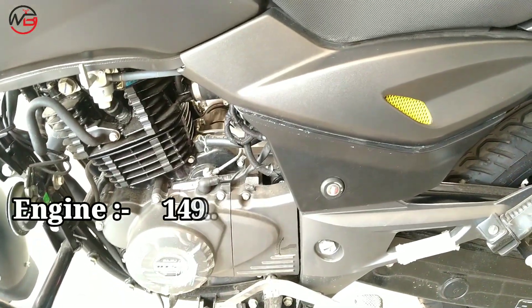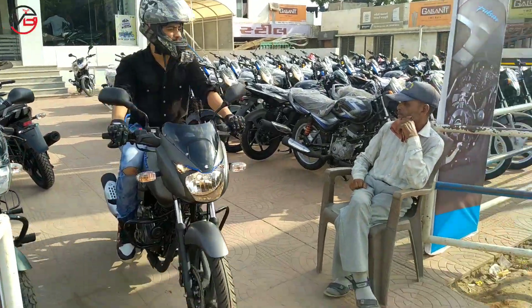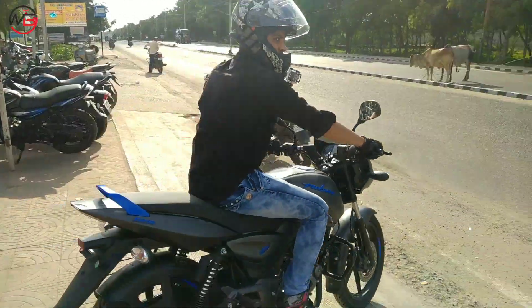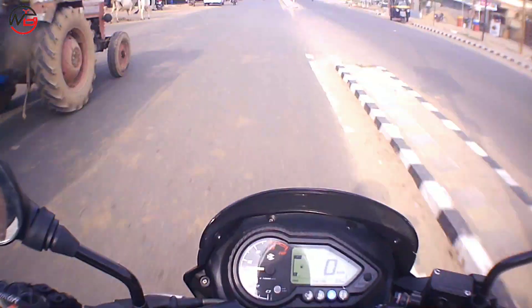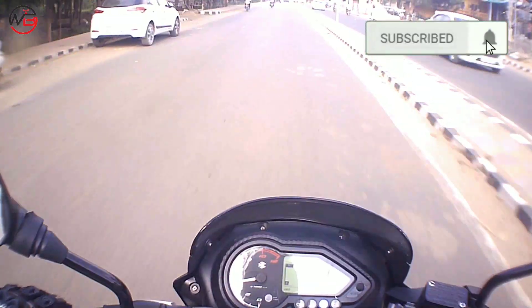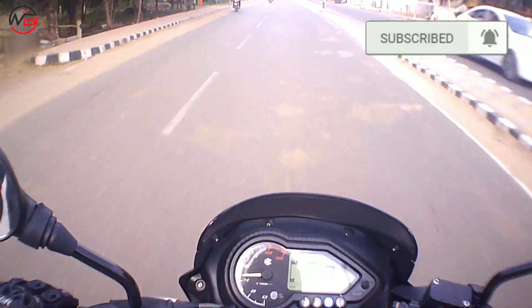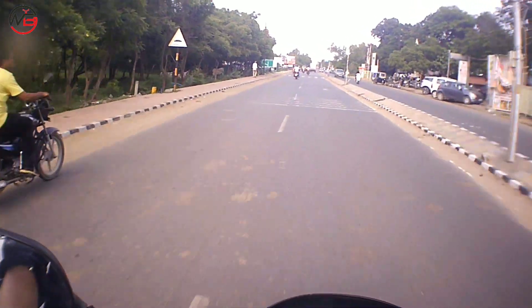Now let's talk about the ride quality of the Pulsar 125. The bike is smooth and the engine is refined. The pick-up is less, but the mid-range punch is very good. Since it's a 125cc, I didn't find the pick-up particularly strong, but I was very impressed with the mid-range punch.